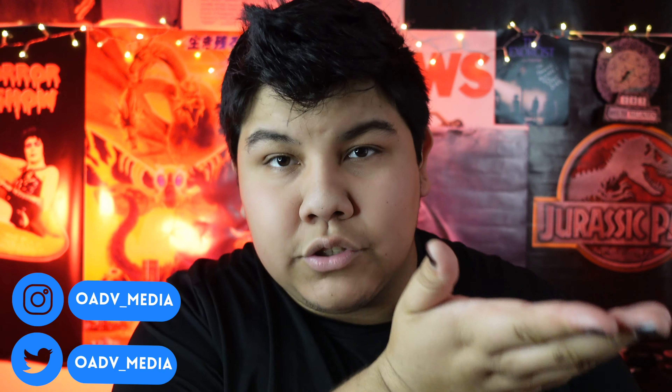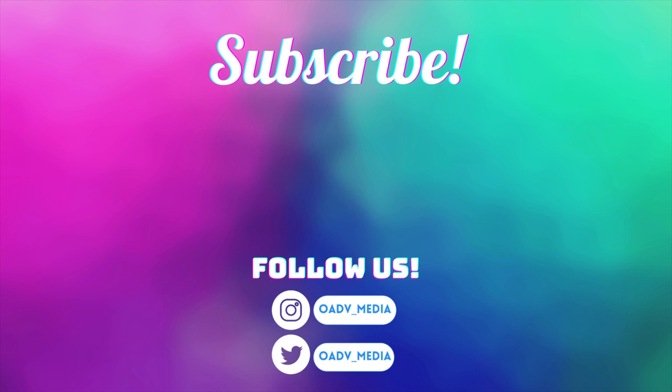Hopefully you guys are there with us. Thank you so much for making it to the end of this video. Please go ahead and like this video and subscribe with those bell notifications turned on. Follow us on social media at OADV underscore media. We'll see you next time here on the Omni Adventures YouTube channel.